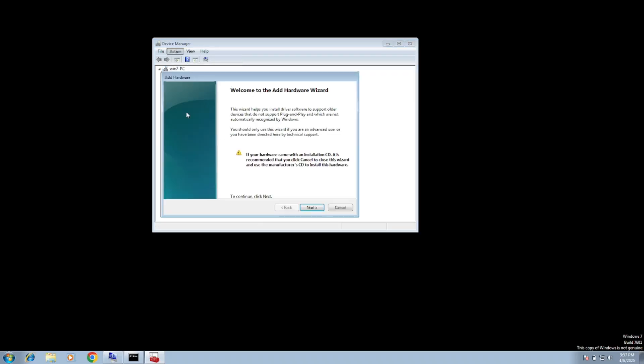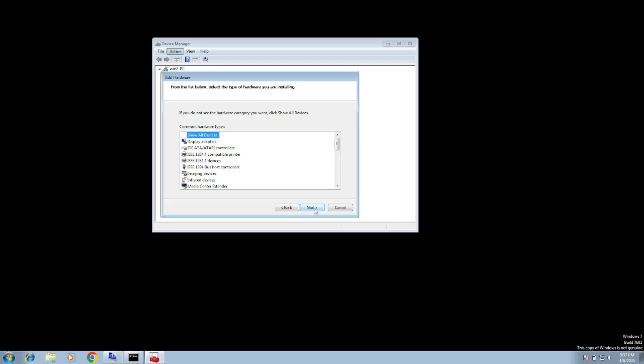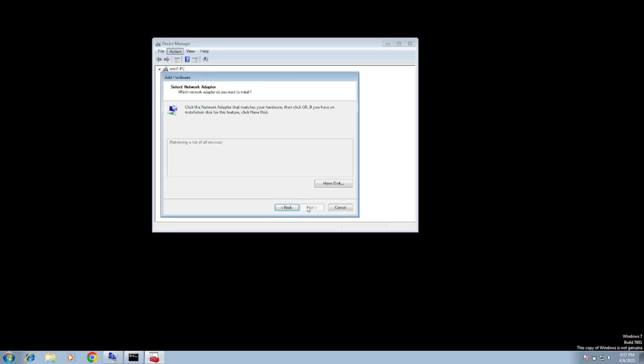Click on Action, then Add Legacy Hardware, click Next, and select the second option, then click Next again. Inside here, select Network, press N, then hit Next — it will retrieve the information. Look through the manufacturer list on the right-hand side for the Bluetooth RFCOMM Protocol TDI, especially under the Microsoft section. Find 'Bluetooth Device RFCOMM Protocol TDI' and click Next.